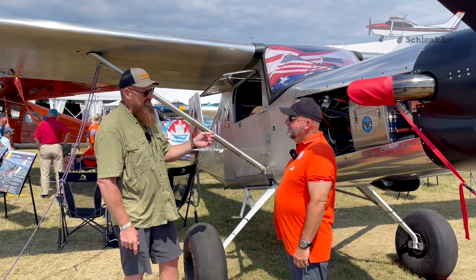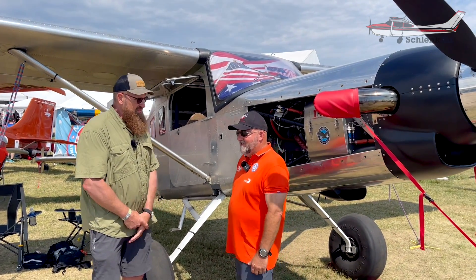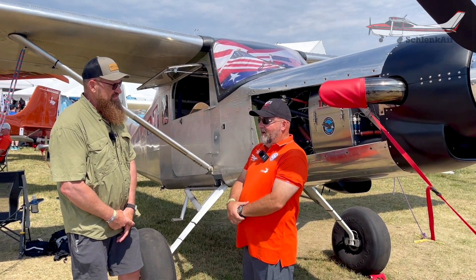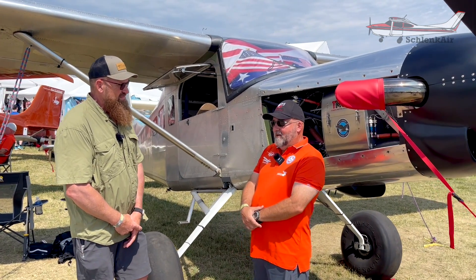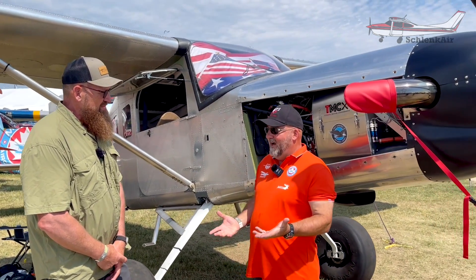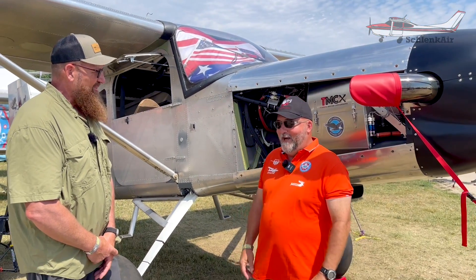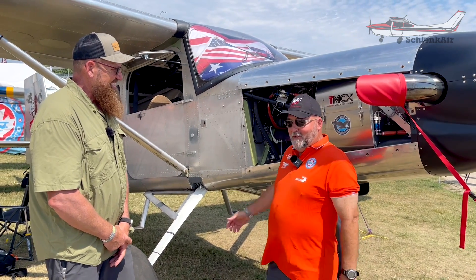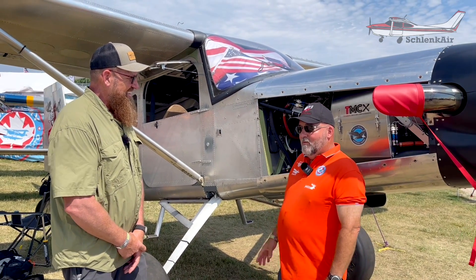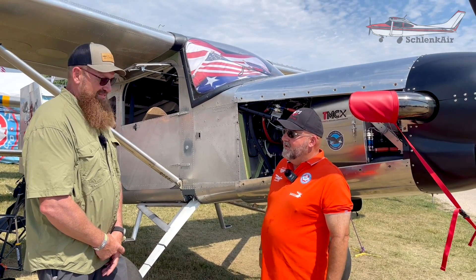Where are the engines coming out of? They're not new — these are mid-time dash-20 engines that we're getting that have lots of life left in them. Because we're able to buy them that way, we're actually able to offer this package for a very reasonable price as far as the turbine world is concerned. A brand new turbine engine is $700,000. We're doing the whole firewall-forward package including the propeller for $250,000.